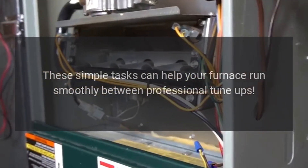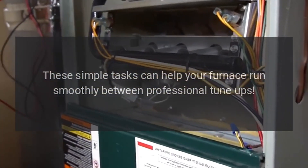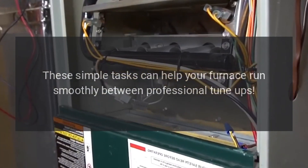These simple tasks can help your furnace run smoothly between professional tune-ups.